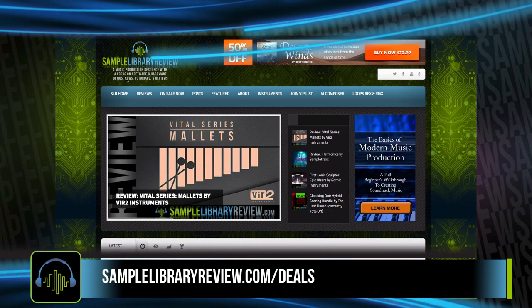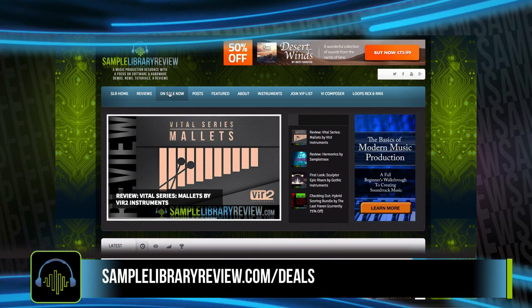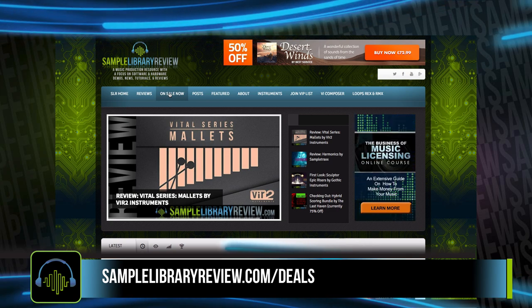Fresh from Pages of Sample Library Review, here's this week's On Sale Now posts, May 14th, 2017.